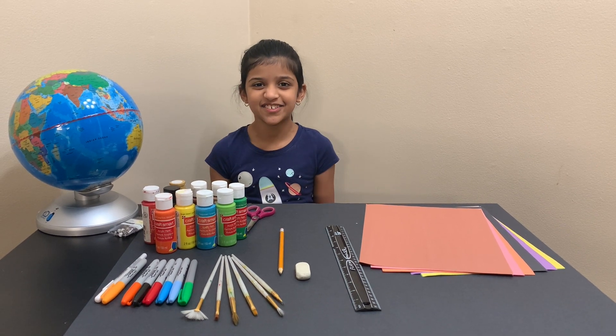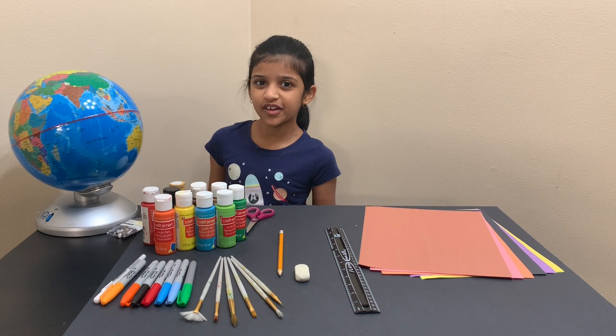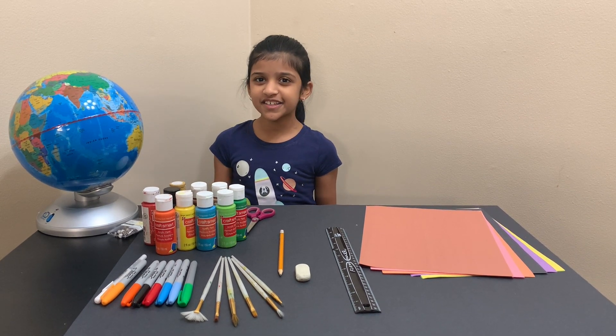Hello, welcome or welcome back to Sara's Lifestyle. I'm Sara. Today we will explore the solar system while learning some facts about it.